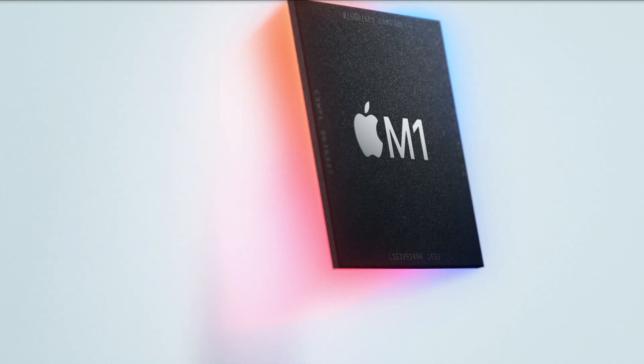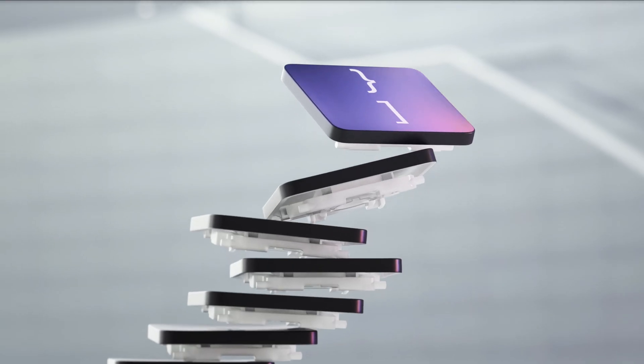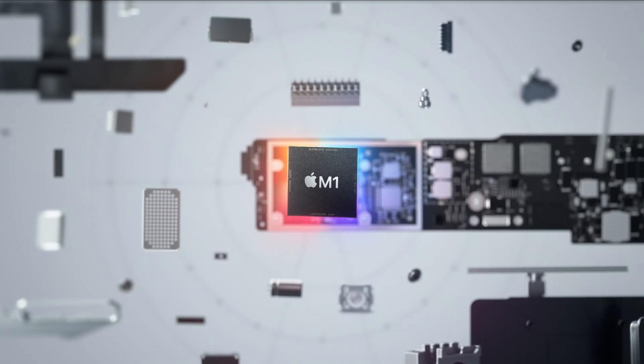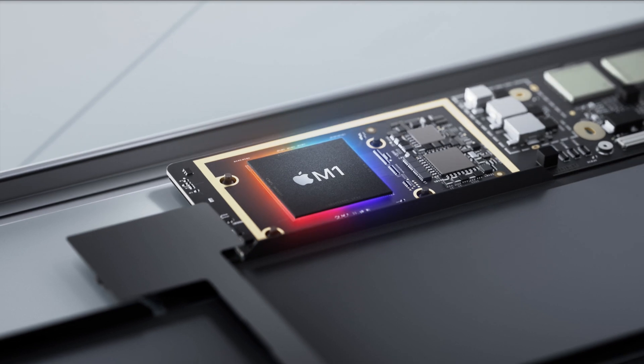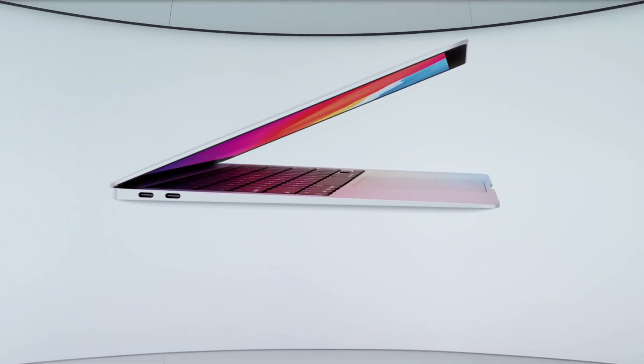Apple finally decided to get into the chip-making business for desktop and laptop computers. They've been making chips for their iPhone, iPad, and other Apple devices for about 10 years now, but never have they ventured into computer chip-making. In only 10 years, Apple beat out AMD and Intel in what they took 50 years to do, and this is only the beginning — their very first desktop-class chip is blowing the competition out of the water.